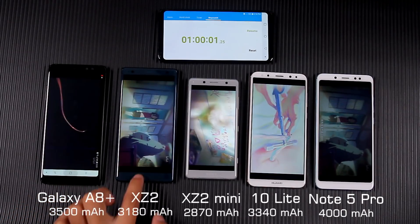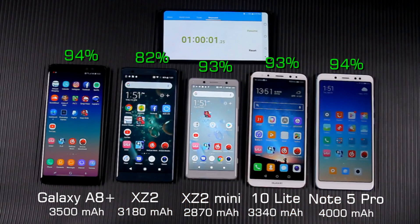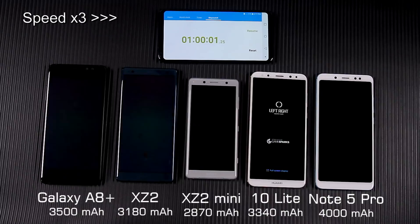One hour after playing video, there was no obvious difference among most phones, but the XZ2 consumed 18%, which was quite surprising. Let's then turn to a game consumption test.